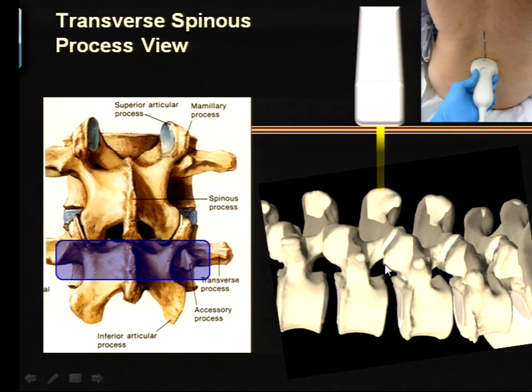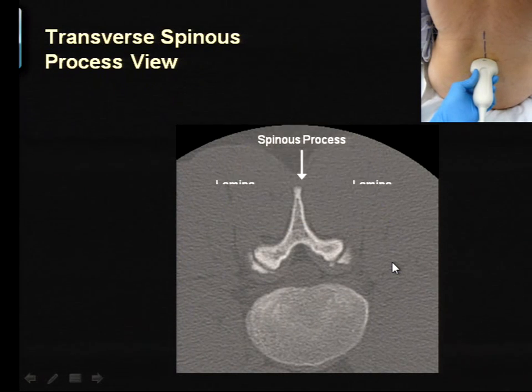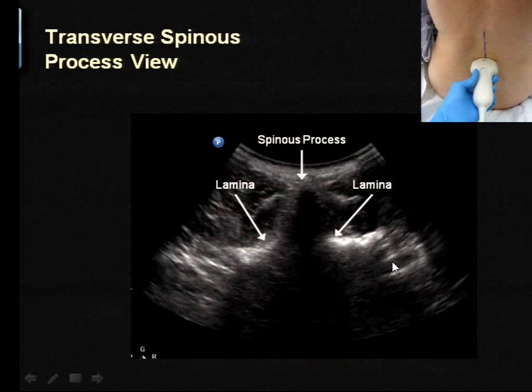Turning the probe into the transverse view, we're going to see one of two things. Either we see the spinous process — which along with the laminae is bone — so as the beam goes through, you see white shadows reflecting off the bone and a black dropout shadow beneath. This view does tell you two things: where the spinous process and therefore the midline is, and if you slide the probe cephalad or caudad, you should come into the interlaminar interspinous process space.